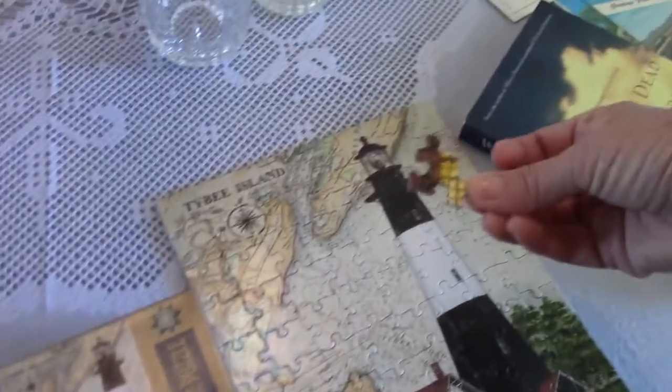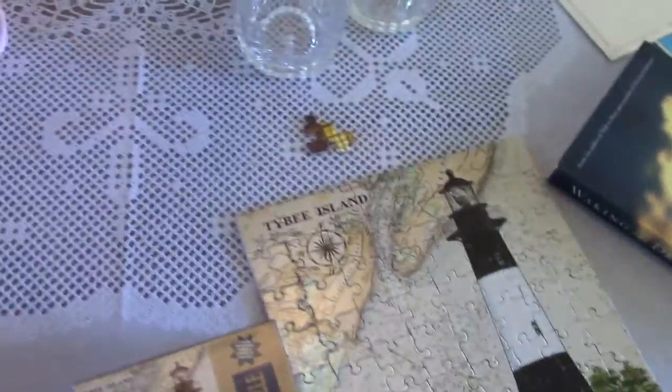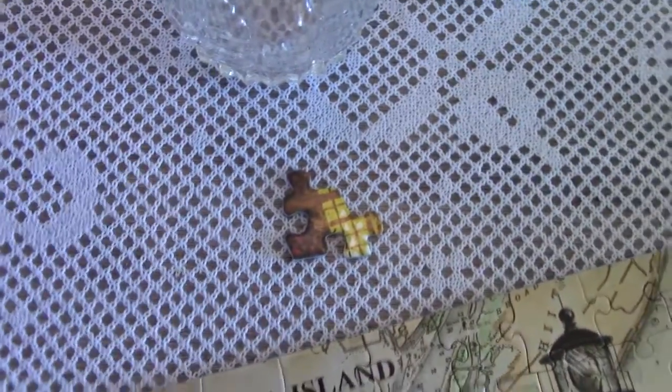It did contain one puzzle piece that does not belong, so we're gonna take it back someday. Oh my gosh, yeah, it's this random puzzle piece. But I also found these two glasses.